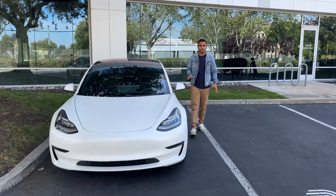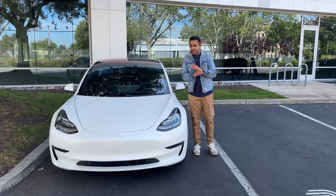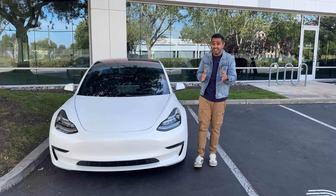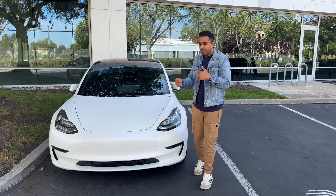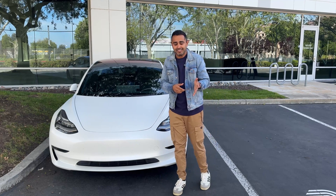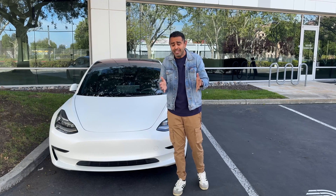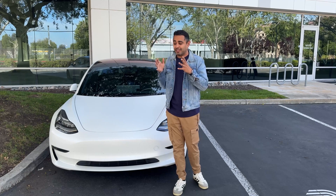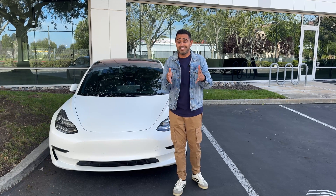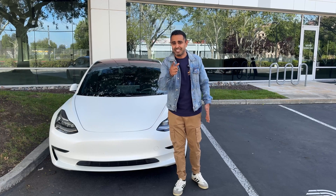The Model 3 Performance is probably the best performance electric vehicle you can buy on the market, hands down. That is until the new Performance Model 3 comes out, and it's actually coming out very, very soon — probably in the next week or so. So today in this video, we're going to talk about everything there is to know about this new Model 3 Performance that is soon to be released and all the details that have leaked. Let's get into it.